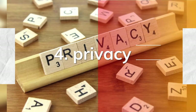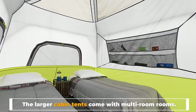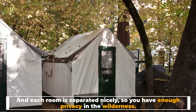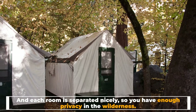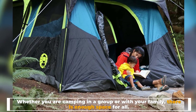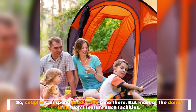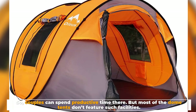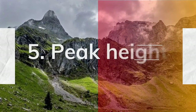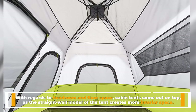Number four: privacy. The larger cabin tents come with multi-rooms, and each room is separated nicely, so you have enough privacy in the wilderness. Whether you are camping in a group or with your family, there is enough space for all, so couples can spend productive time there. But most dome tents don't feature such facilities.